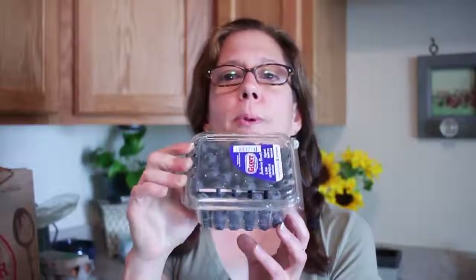Hi guys, welcome back to my channel! Today I did a huge grocery shopping trip and I went to Trader Joe's, so I'm going to show you everything I got. I don't have a Trader Joe's right by me — it's about an hour away — so I did kind of stock up. To start with, I got two pints of blueberries.